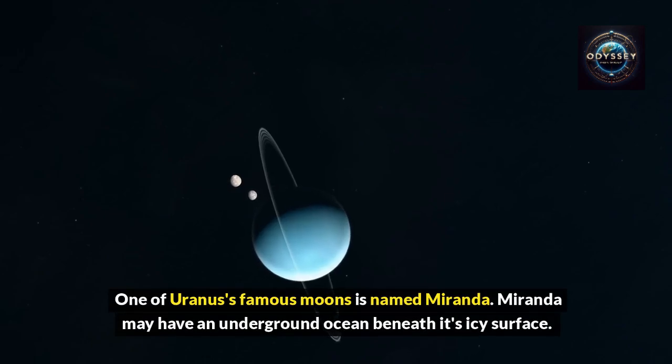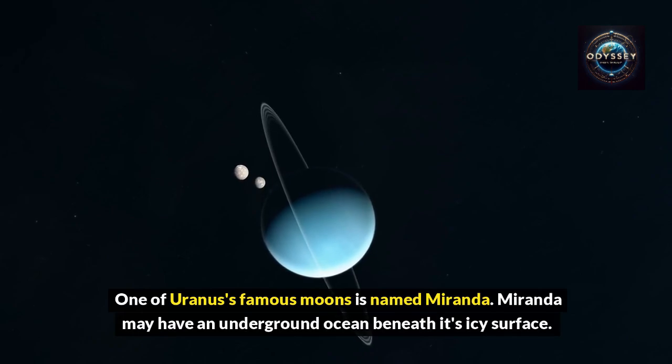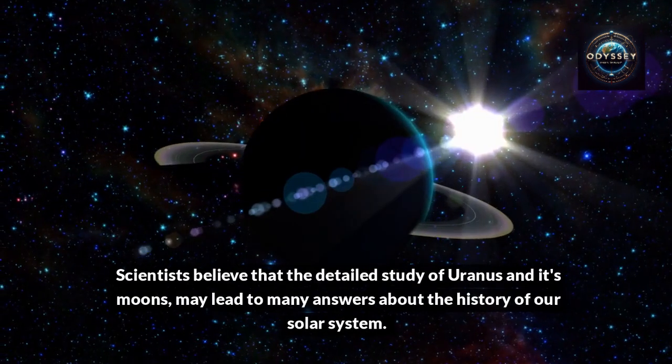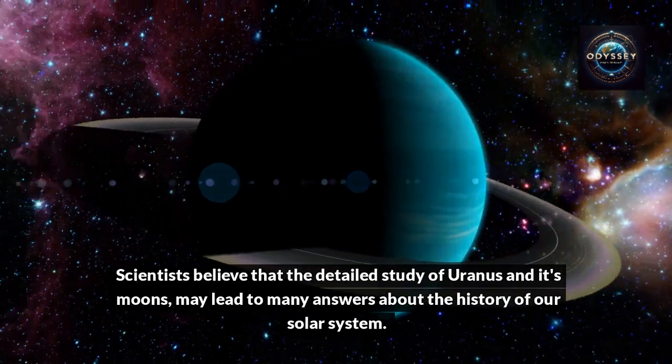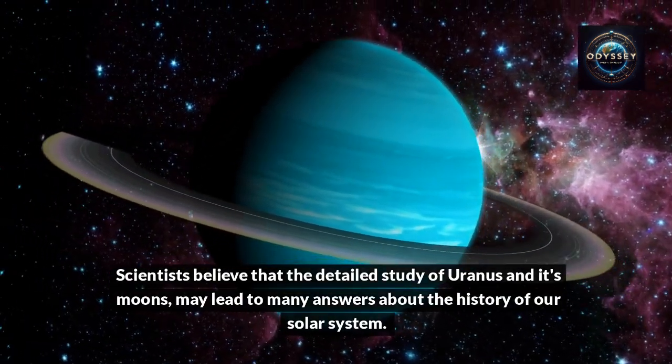One of Uranus's famous moons is named Miranda. Miranda may have an underground ocean beneath its icy surface. Scientists believe that the detailed study of Uranus and its moons may lead to many answers about the history of our solar system.